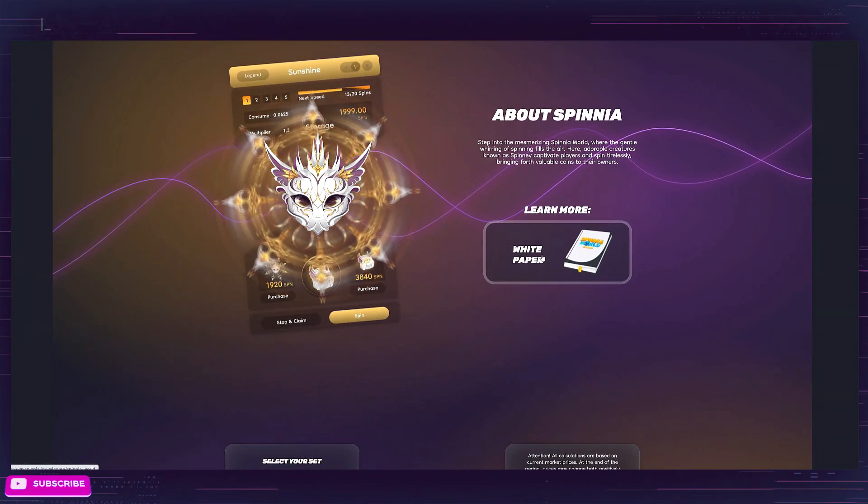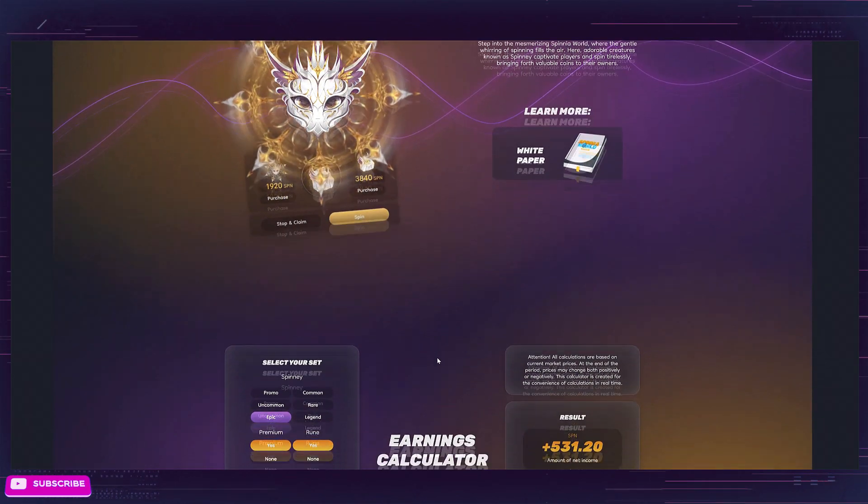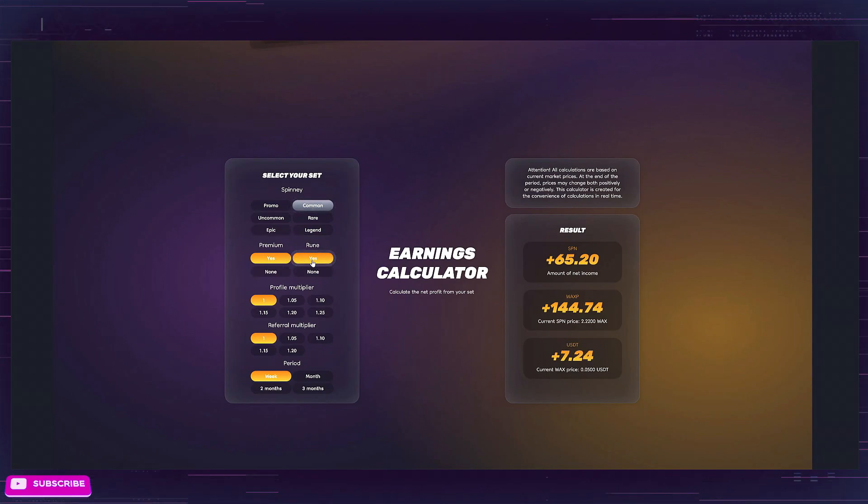They have a white paper right here on the website. If you want to dive deeper into the project, they have a great white paper that's put together — I'm not going to be diving into that in this episode. I'm going to keep this one short and to the point. They also have an earnings calculator that you can use right now. You can pick yourself a common, choose a rune if you have one, select premium, get your multiplier per week, and it's going to give you what you will earn.